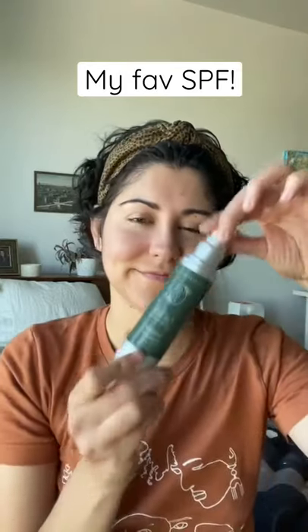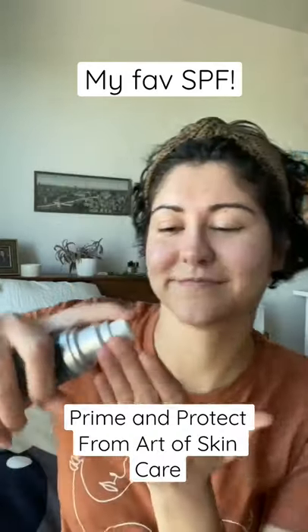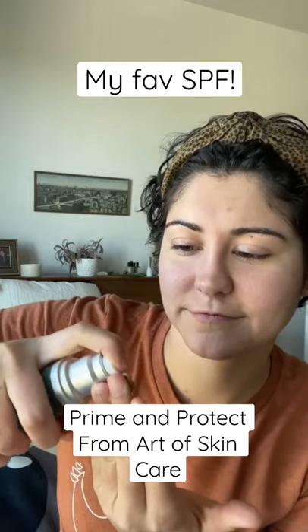This SPF is my absolute favorite SPF. This is Prime and Protect from Art of Skincare. It is acne safe, so it doesn't clog your pores. I love that it is a matte finish.